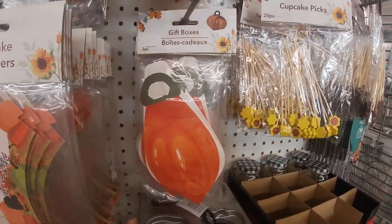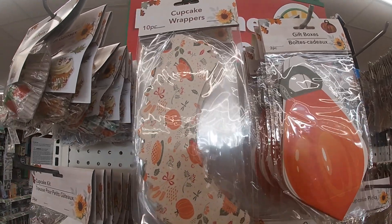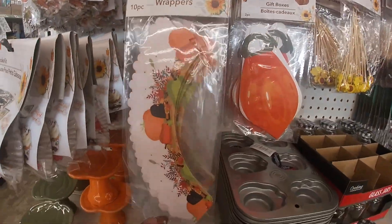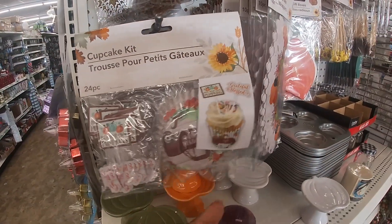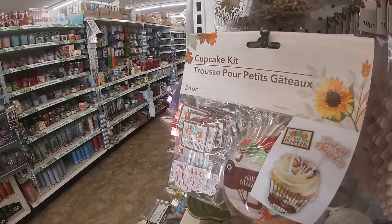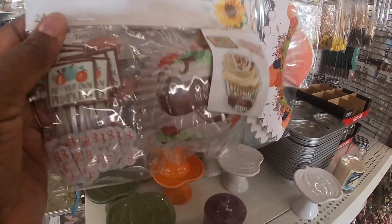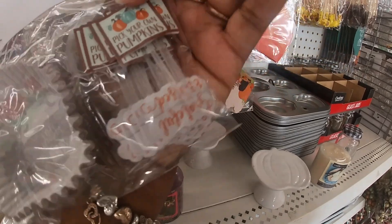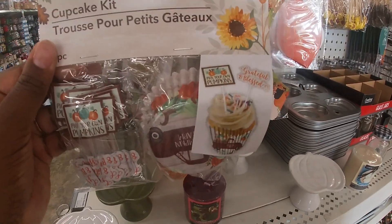And they have the gift boxes. Cupcake wrappers and a cupcake kit. Pick your own pumpkins. What does it say? Grateful, blessed, and then a little chuck. That's cute.